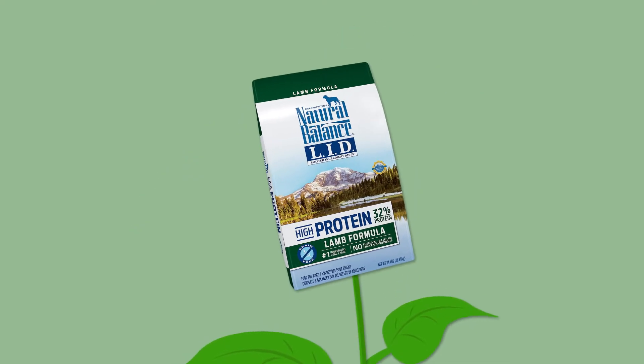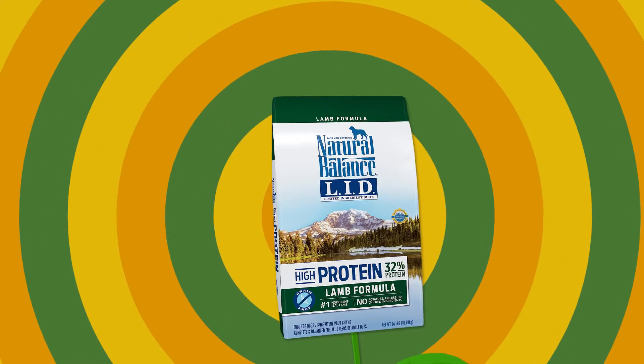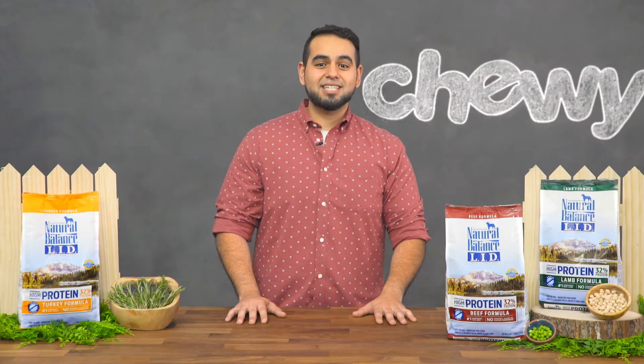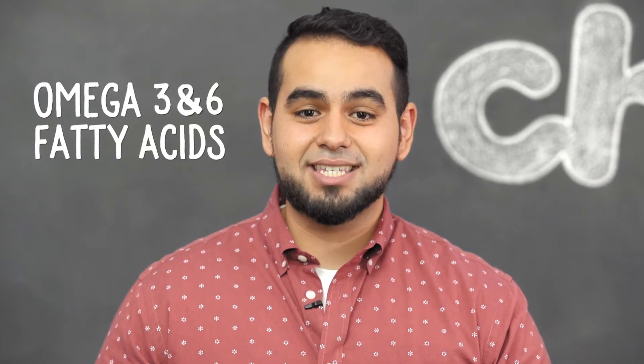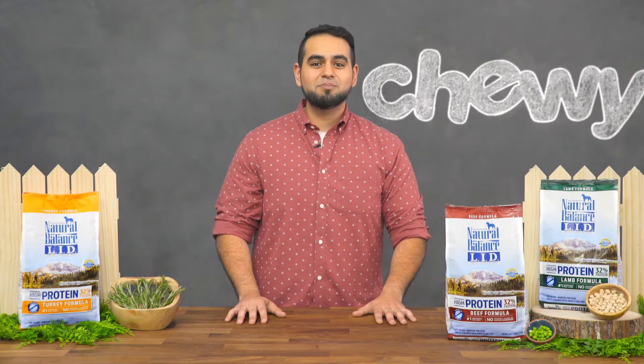But this food isn't just high in protein, it's also wholesome. Every recipe includes peas and chickpeas that provide fiber to support healthy digestion. Added flaxseed and menhaden fish oil contain important omega-3 and 6 fatty acids to support skin and coat health. And with essential vitamins and minerals in every bite, this is a complete and balanced food. Funny — this limited ingredient diet isn't limited in benefits.